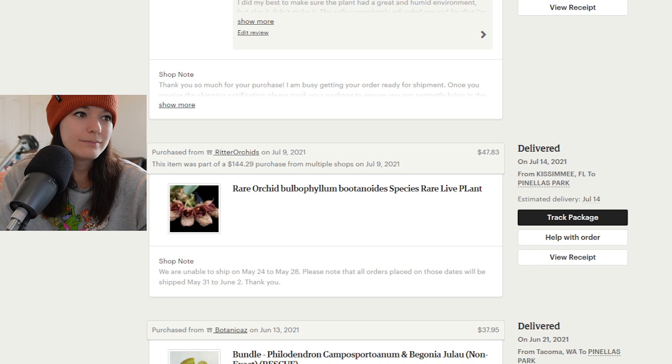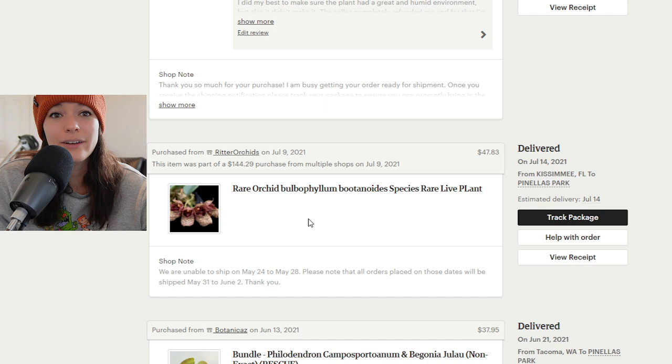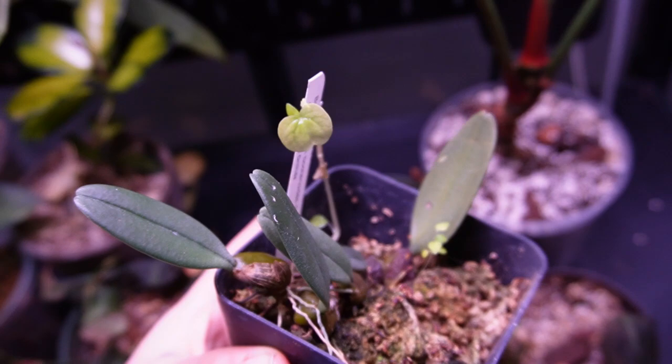First up we have an orchid bulbophyllum — I still have this guy and I'm so happy about it. She's not growing a ton for me yet — I'm still trying to figure my orchids out. I really love orchids; I love the idea of orchids. Here is my little bulbophyllum that I love so much, that I got from Ridder. Not a whole lot is happening, but there was a little serpent cutting in there doing the most. Oh — that kind of looks like a new leaf? She's still alive and having a good time.